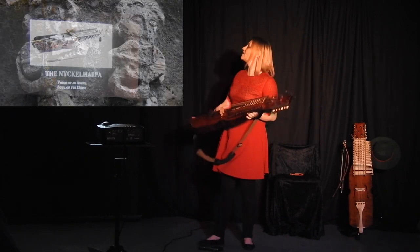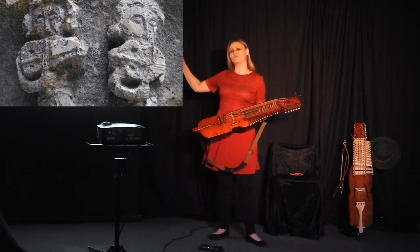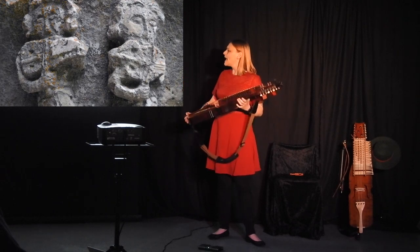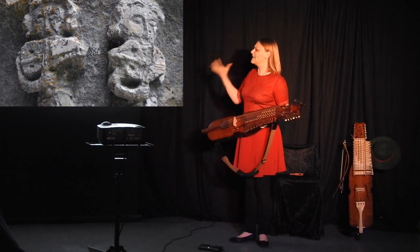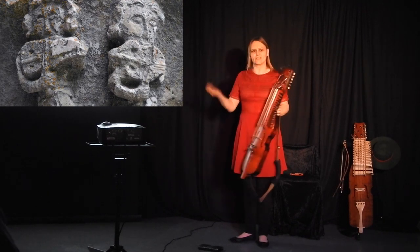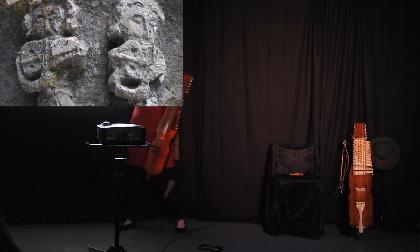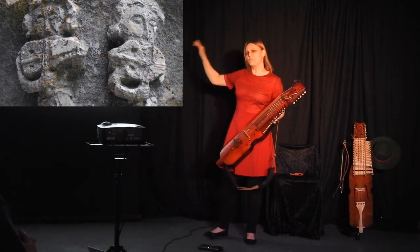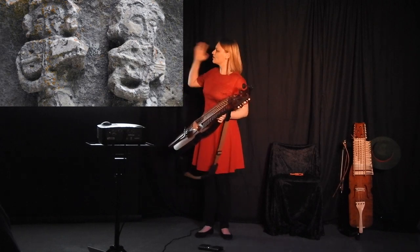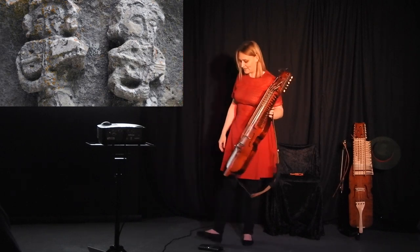The only representation that we have of the Nyckelharpa is in Shalunga Church. We have a stone statue of a Nyckelharpa player, but there is some dispute as to whether this really is a Nyckelharpa player. Those who say it definitely is point out that these keys — they might not be keys, they might be fingers — but these fingers here are very finely made and very beautiful, whereas they're quite clumpy on the key box. So it's most definitely a Nyckelharpa player, dating to about 1350.